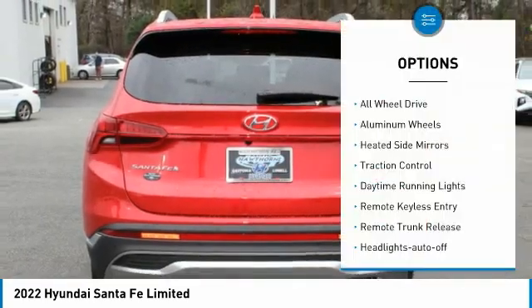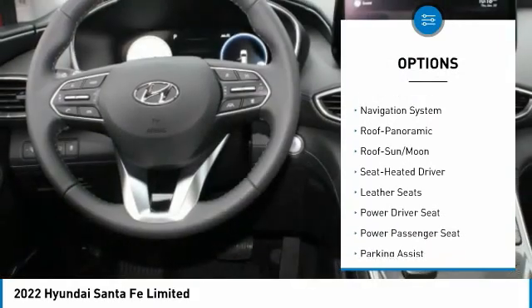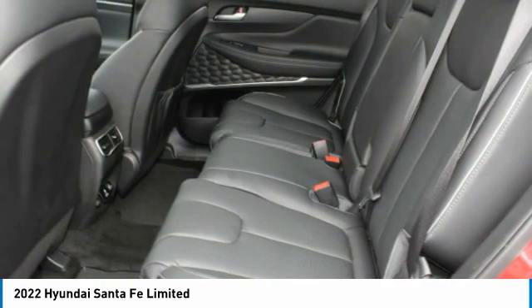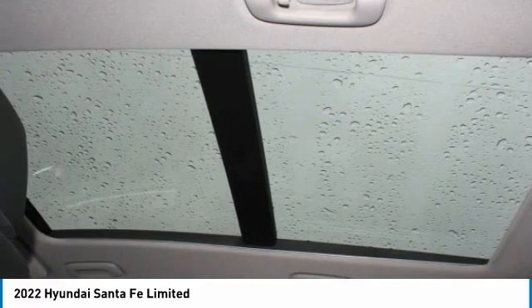Here are some of this vehicle's great options: all-wheel drive, aluminum wheels, heated mirrors, traction control, daytime running lights, remote keyless entry, remote trunk release, headlights auto off, mirror memory, navigation system. Drive away with a great deal on this vehicle — call or stop in today.